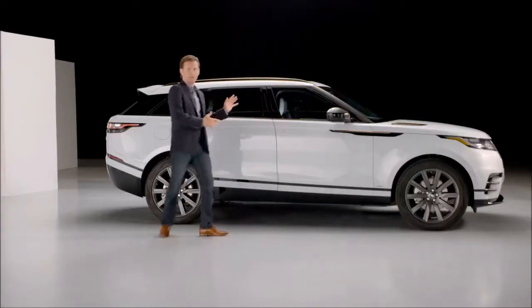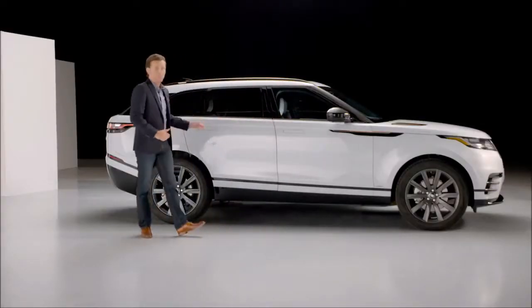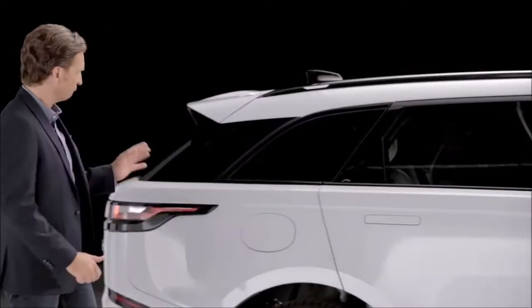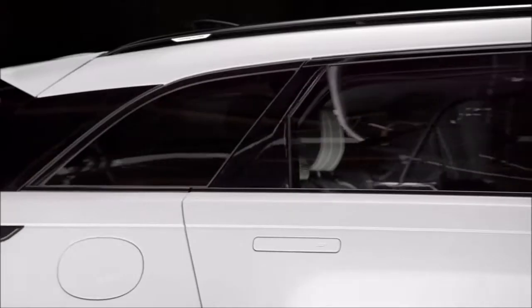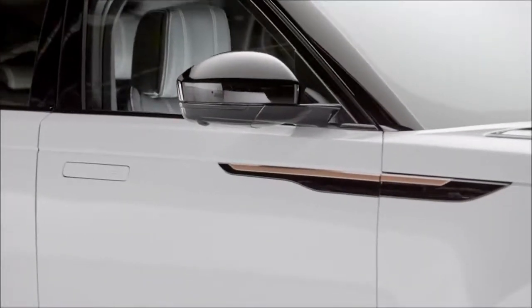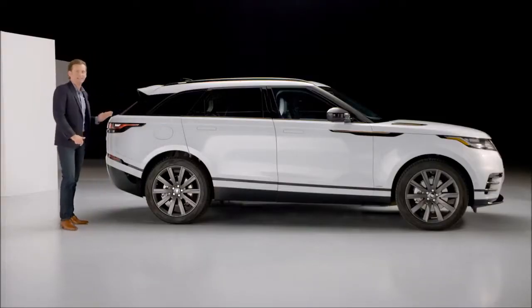Striking proportions delivered through a blend of car-like glass house with an SUV waistline, the Velar is unmistakably Range Rover. That characteristic floating roofline, the way the windscreen intersects the front axle and that continuous waistline.